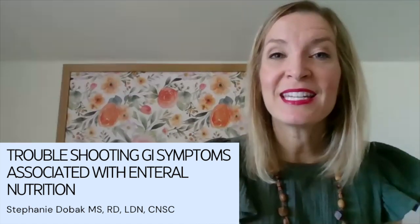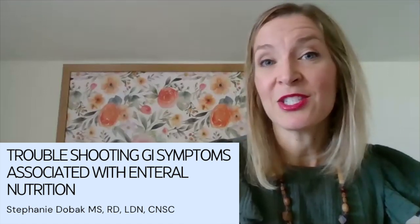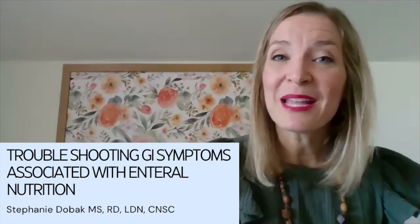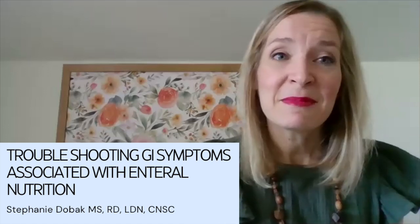As a dietitian or student, you may come across patients that are on enteral nutrition formulas. Some might tolerate those formulas great. Others might have symptoms such as GI intolerance. If you talk to the provider, they're often going to blame the enteral nutrition on the GI intolerances — maybe it is, but usually it's not.